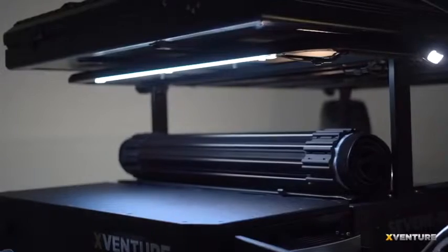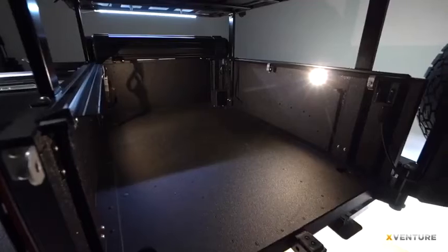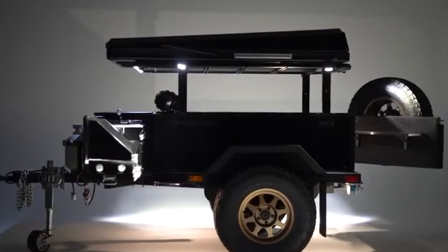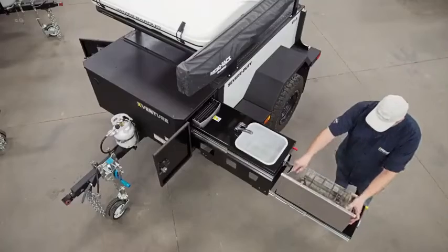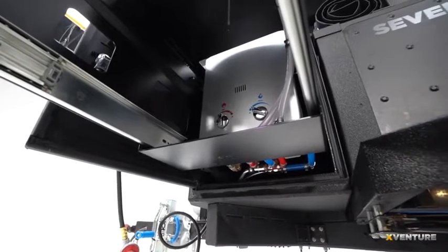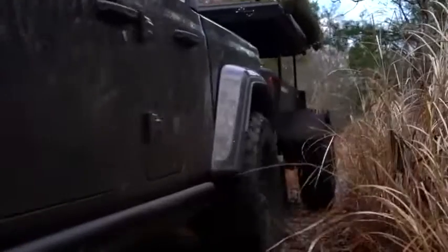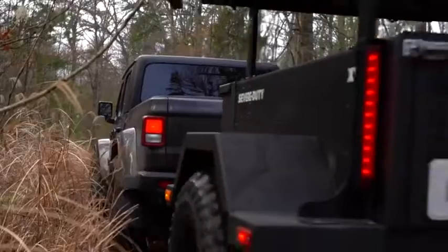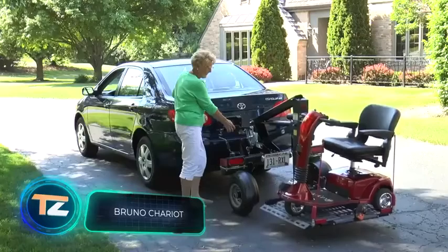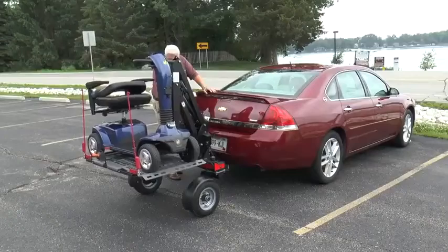There is also a lighting system with the ability to rotate light sources like in an airplane, three-piece fenders that can support the weight of an adult, and a design to make access to the trailer easier. A comfortable tent for several people is available on request, and the trailer can be equipped with options such as a water heater and a fridge. The price starts at $18,000.